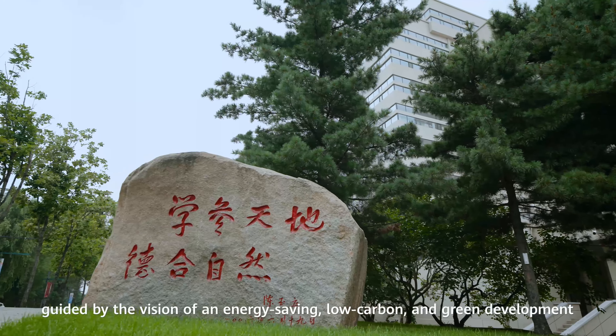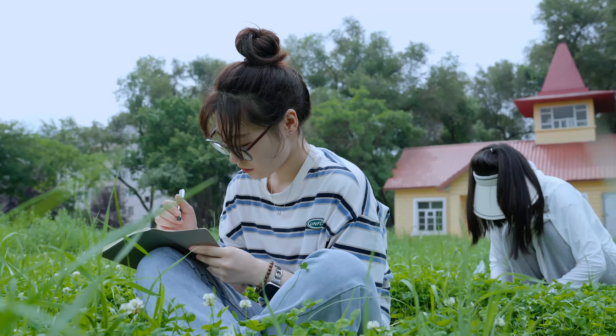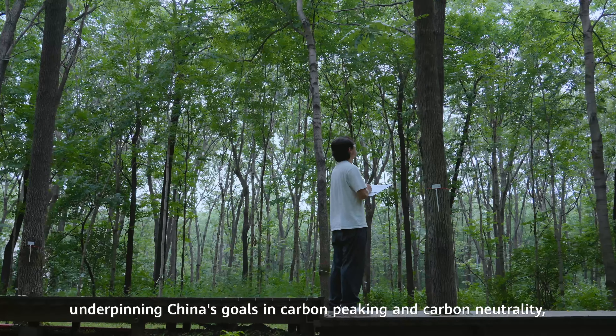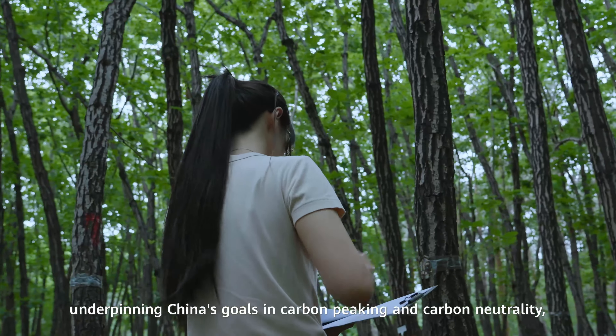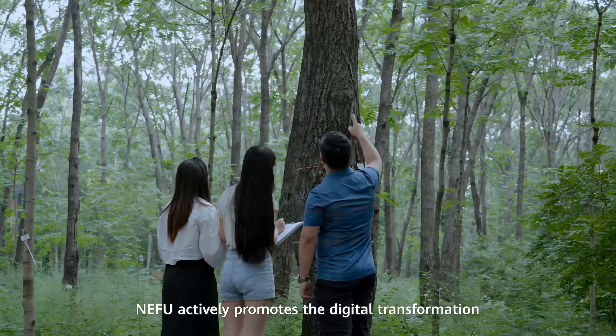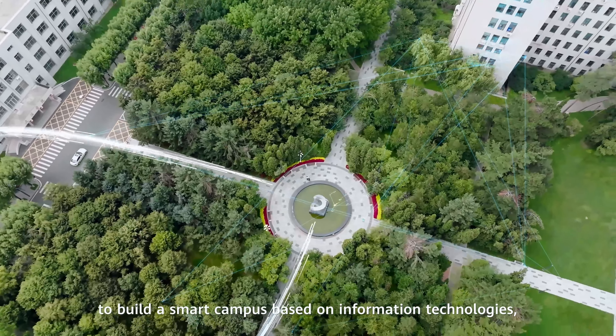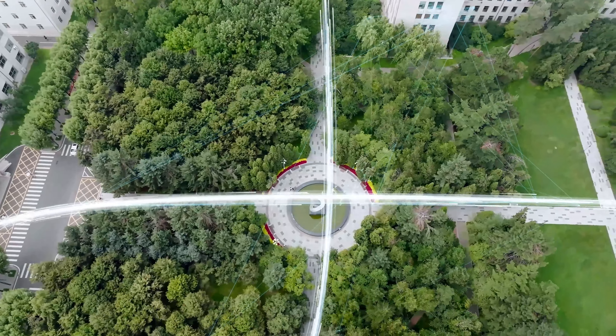In recent years, guided by the vision of an energy-saving, low carbon and green development, underpinning China's goals in carbon peaking and carbon neutrality, NEFU actively promotes the digital transformation of its educational approaches to build a smart campus based on information technologies.